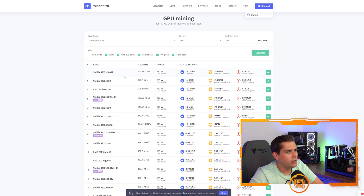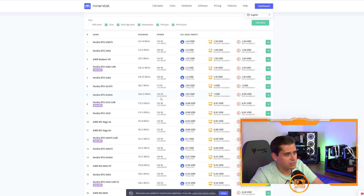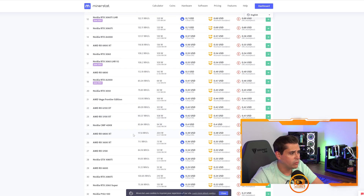Jumping over to AutoLykos, which is Ergo: the 3090 gets 1.014 megahash per watt, the 3080 Ti gets 1.215, the 3080 gets 1.214, and the A5000 gets 0.909 — lower than the traditional 3000 series. The 3070s achieve 1.332 megahash per watt on Ergo. The Vega 56 gets slightly higher according to MinerStat, but like the Radeon 7 they're older cards we don't want in our mining farm.